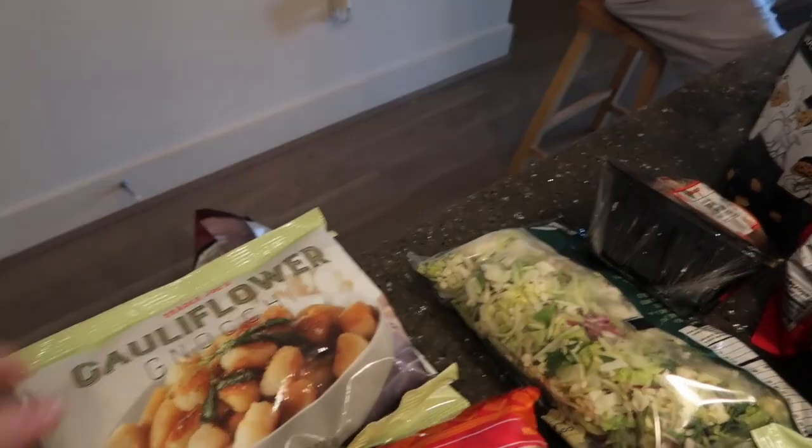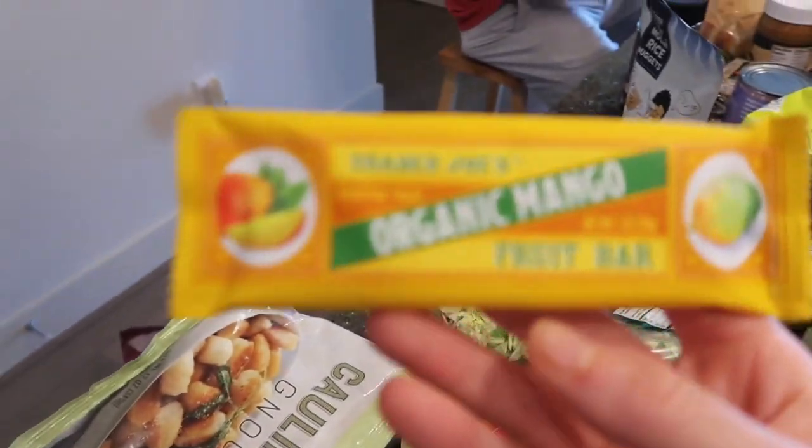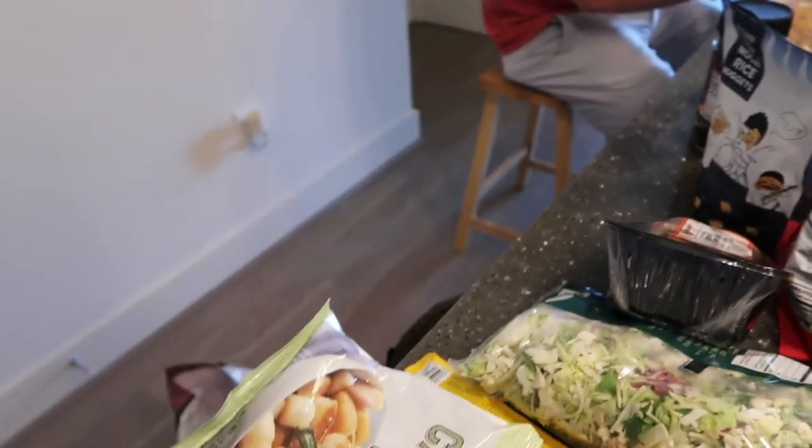We got three bags of cauliflower gnocchi. Put it in the air fryer at 350 for 15 minutes, then like two minutes at 380 and it's perfect. We also got these organic mango fruit bars — the only ingredients are mangoes, and they're just so good. They taste like dried mangoes, but these are like 99 cents.